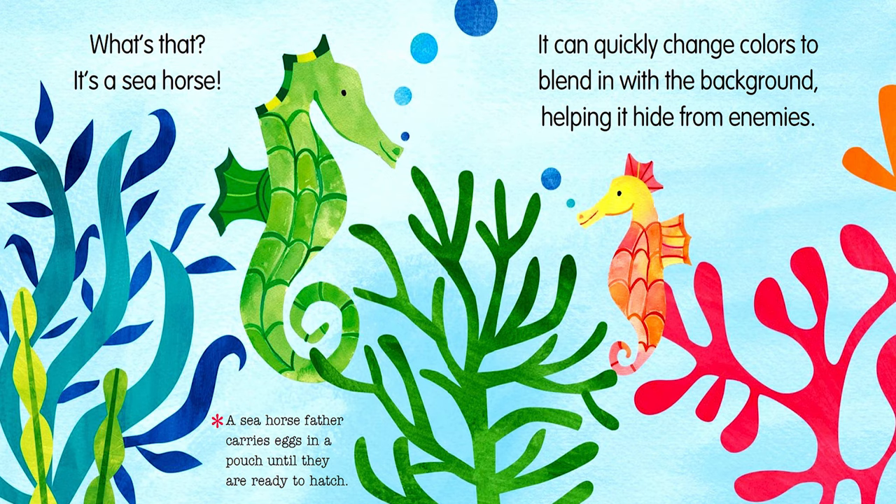What's that? It's a seahorse. It can quickly change colors to blend in with the background, helping it hide from enemies. A seahorse father carries eggs in a pouch until they are ready to hatch.